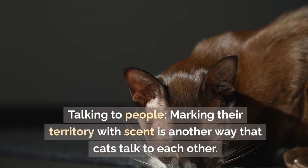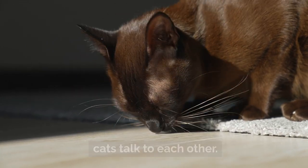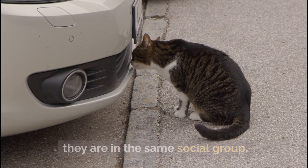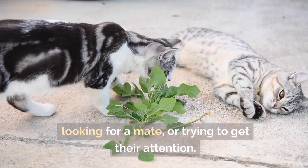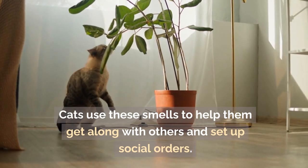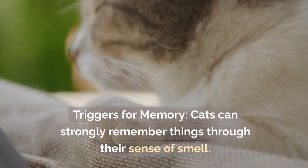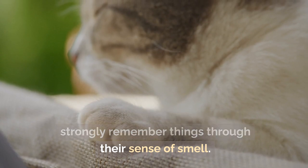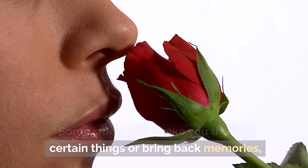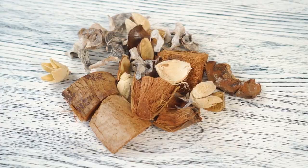Scent marking is also a key way that cats communicate with each other. Cats can identify other individuals — whether they are in the same social group, looking for a mate, or competing for attention — and use these smells to set up social orders. Some smells can also trigger strong memories, like the scent of prey, a favorite hiding place, or a known friend.